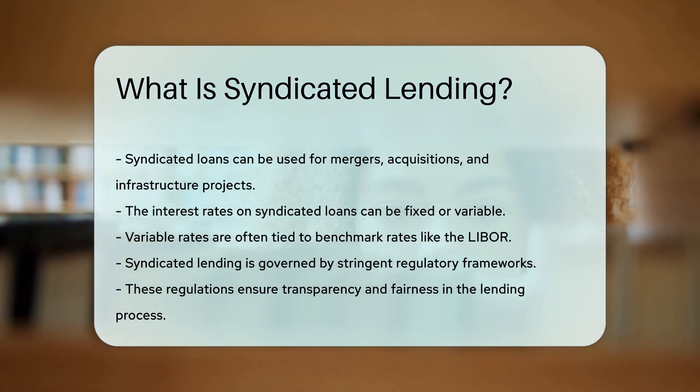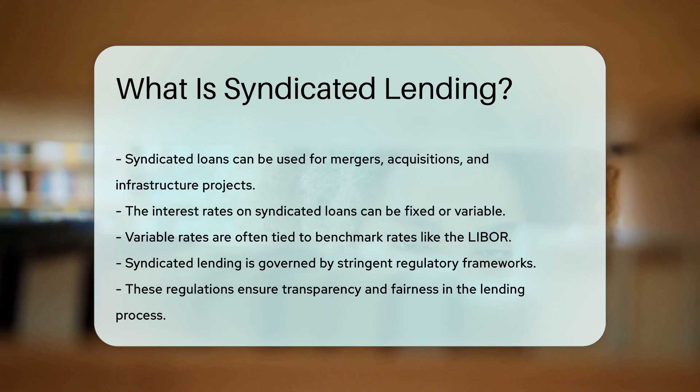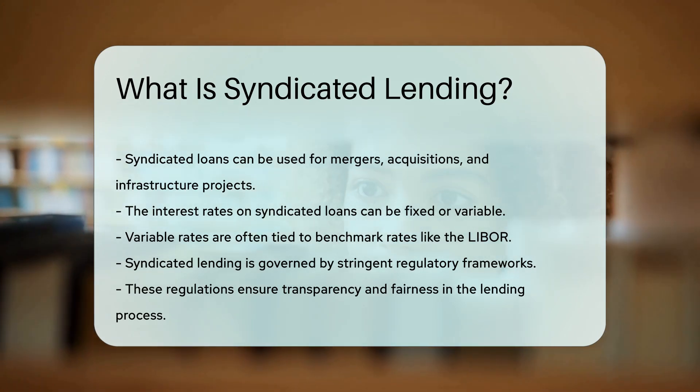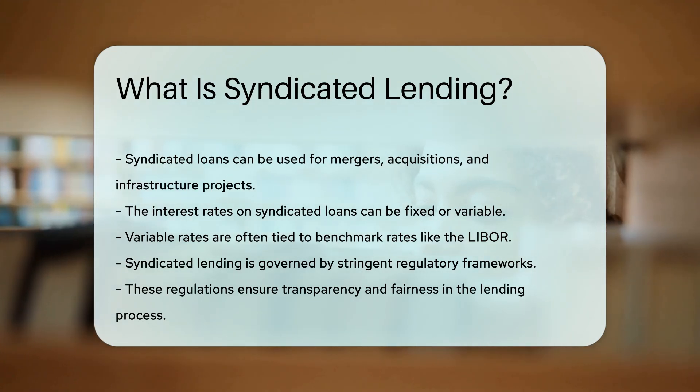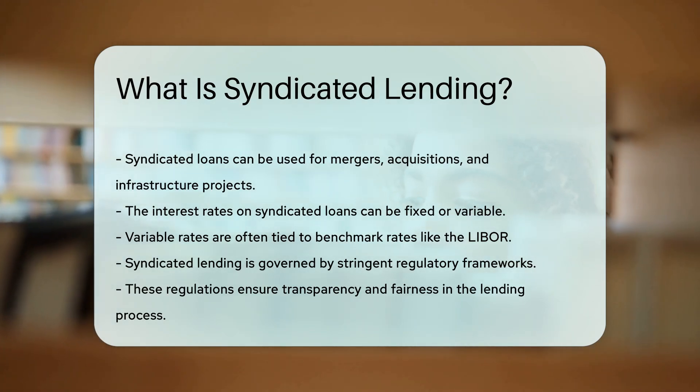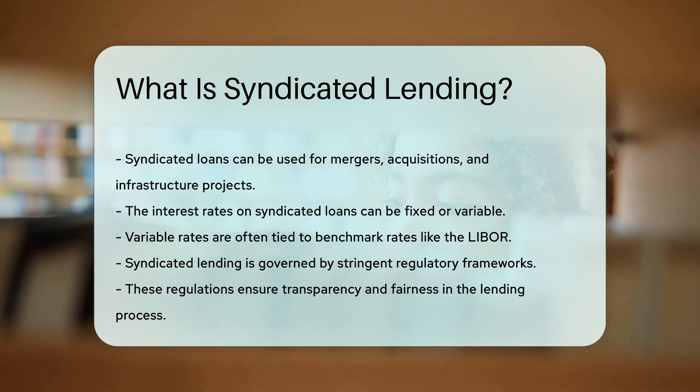The interest rates on syndicated loans can be fixed or variable. Variable rates are often tied to benchmark rates like the LIBOR. Syndicated lending is governed by stringent regulatory frameworks — these regulations ensure transparency and fairness in the lending process.